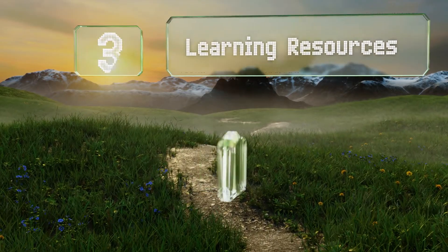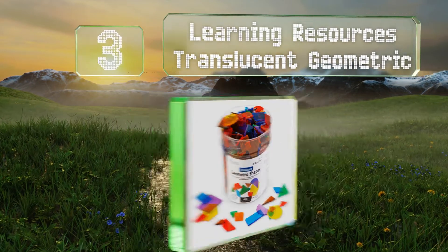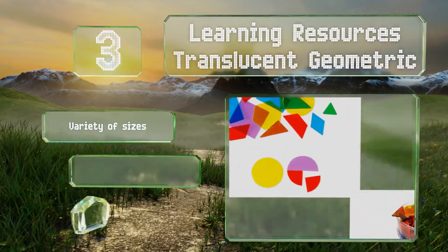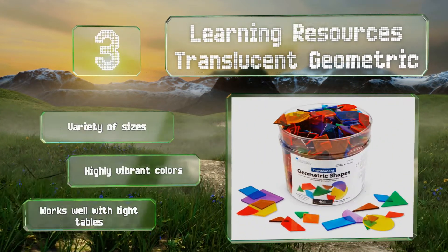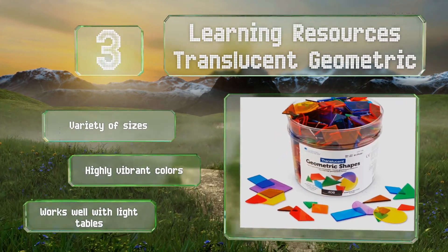Nearing the top of our list at number three, designed for preschool and beyond, the Learning Resources Translucent Geometric set features 408 relational polygons, circles, and fractions in a large storage tub. It supports common core curriculum and is useful in a classroom or at home. You get a variety of sizes in highly vibrant colors, and these work well with light tables.